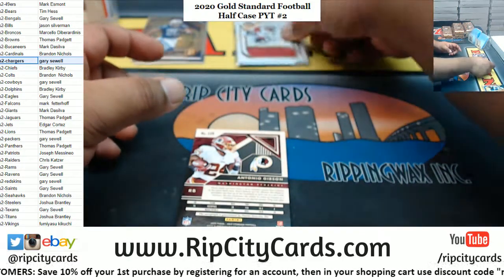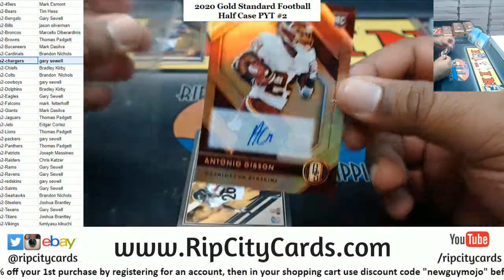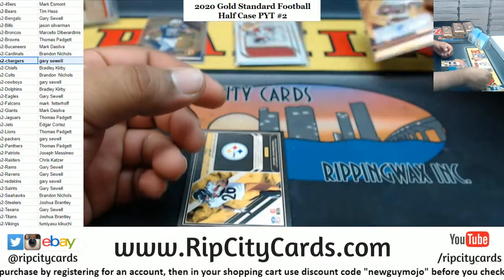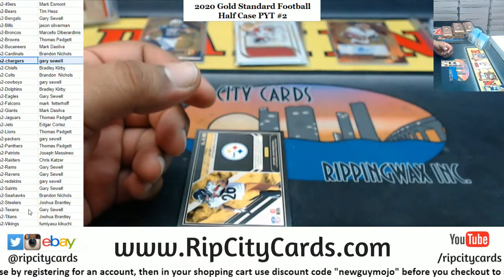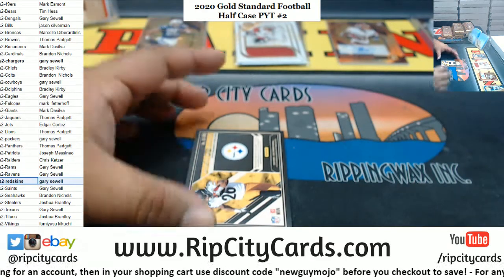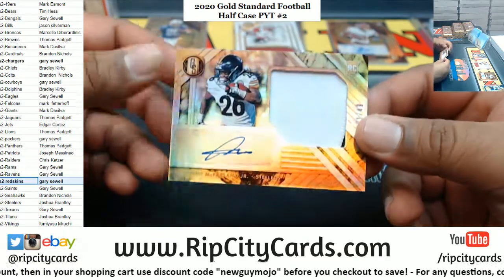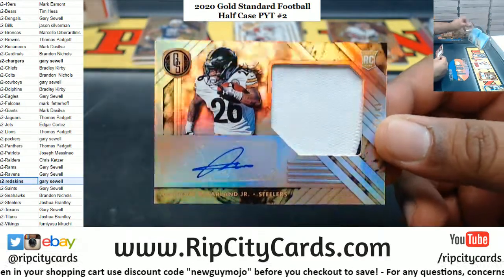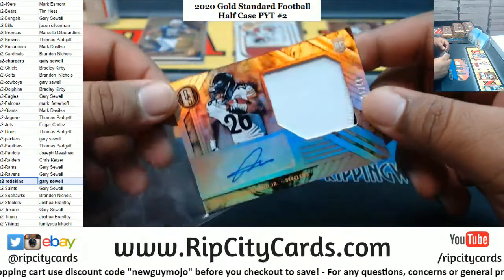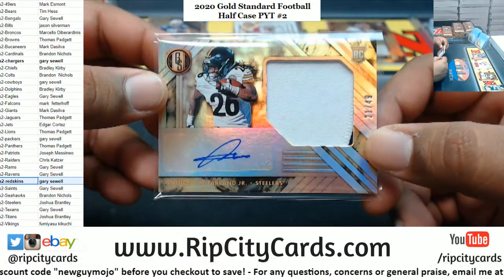And we have Antonio Gibson to 199, Redskins auto. And Antonio McFarland Jr. to 49, Steelers RPA. Steelers do like to run the ball so this might be a big time hit right here — sneaky two-color patch on that.